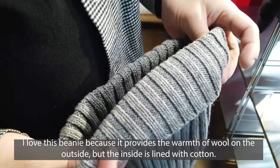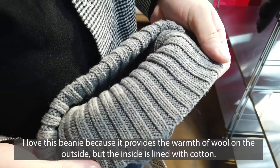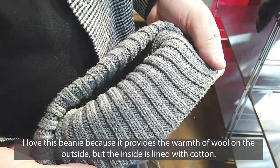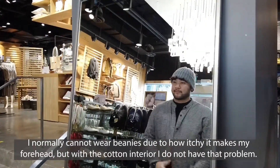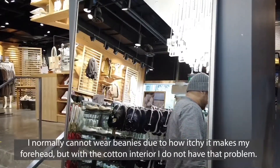I love this beanie because it provides the warmth of wool on the outside, but on the inside is lined with cotton. I normally cannot wear wool beanies due to how itchy it makes my forehead, but with the cotton interior, I do not have that problem.